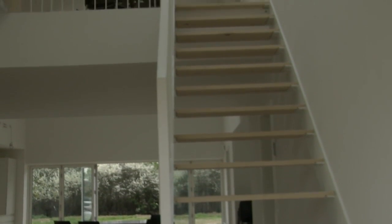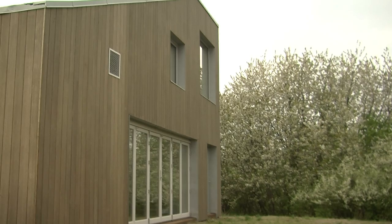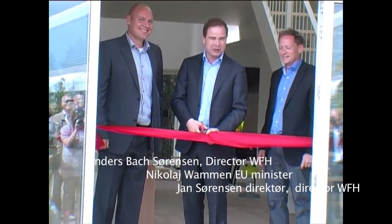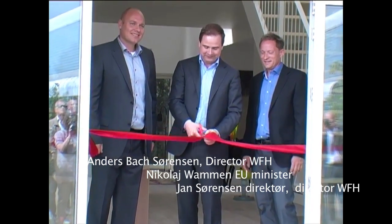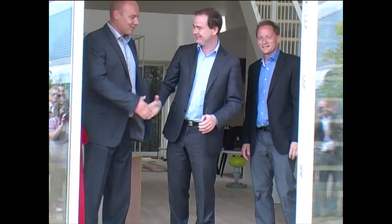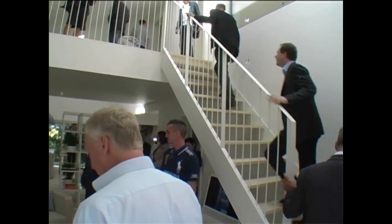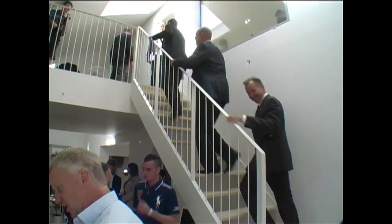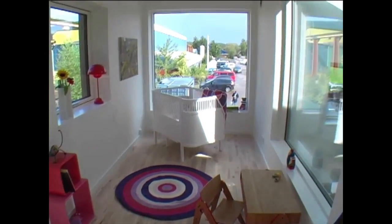The WorldFlex Home, designed for a global market, was launched in 2012 by the Danish Minister for European Affairs, Nikolaj Vammen. The WorldFlex Home can be altered to suit any need for less or more space, and the basic structure of containers can even be stacked, thus becoming a high-rise building.